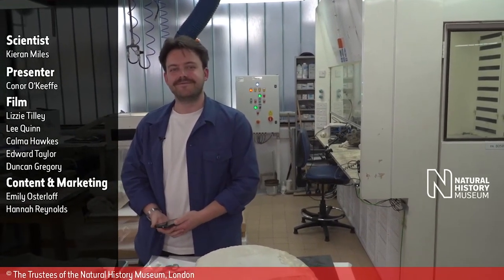Video credits: Scientist Kieran Miles. Presenter Connor O'Keefe. Film: Lizzie Tilley, Lee Quinn, Karma Hawks, Edward Taylor, Duncan Gregory. Content and Marketing: Emily Ostaloff, Hannah Reynolds. Natural History Museum. Registered trademark owned by the trustees of the Natural History Museum London.